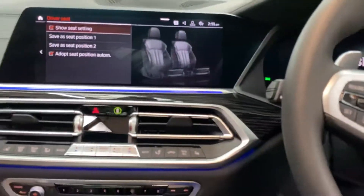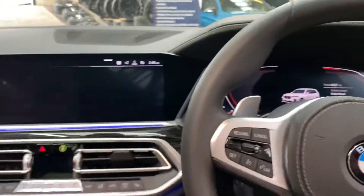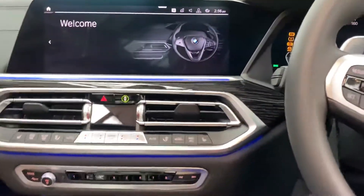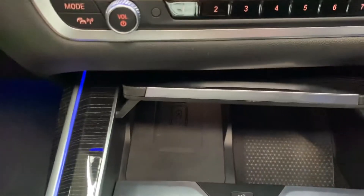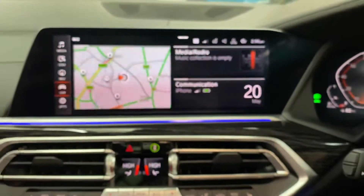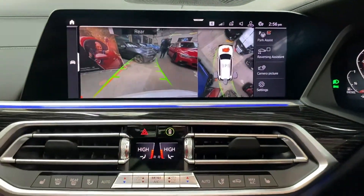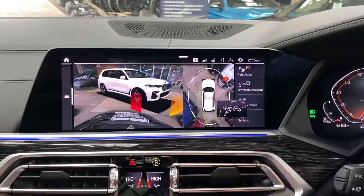Hopping on board — everything looking like new in this car. We've got the Live Cockpit Professional wide nav and media system. We'll get the car started up and go through a few features. There's a wireless charging tray just down here and full 360-degree camera view. Starting with the cameras — as you can see that's the rear camera, and swiping over to the 3D view,